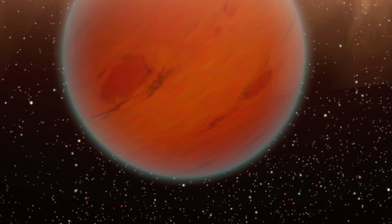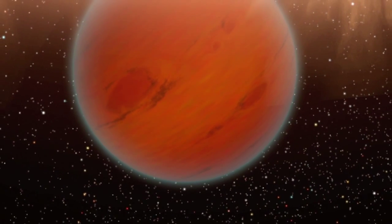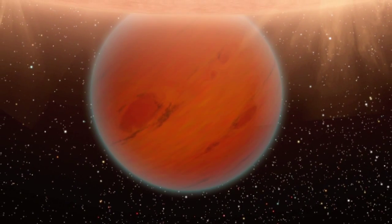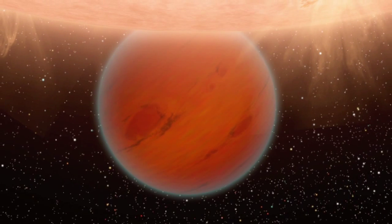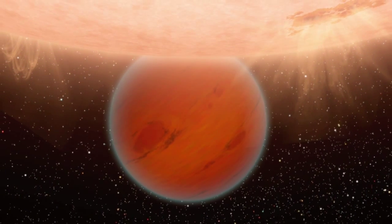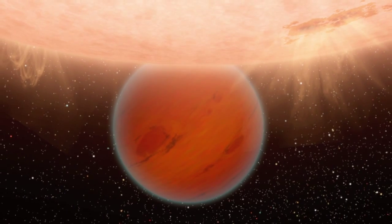While astronomers have identified over 500 planets around other stars, they're all too small and distant to fill even a single pixel in our most powerful telescopes. That's why science must rely on art to help us imagine these strange new worlds.